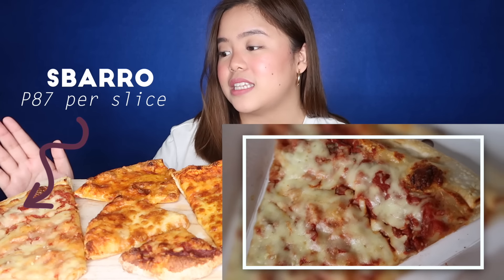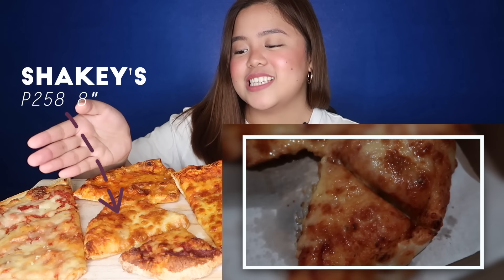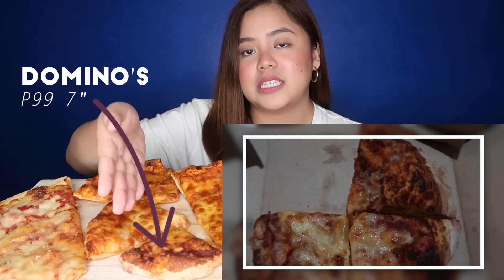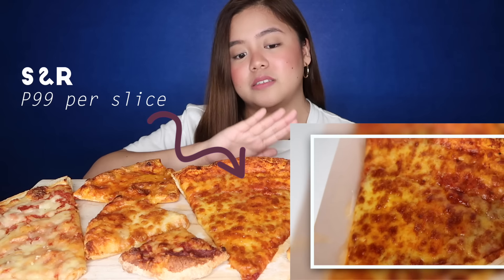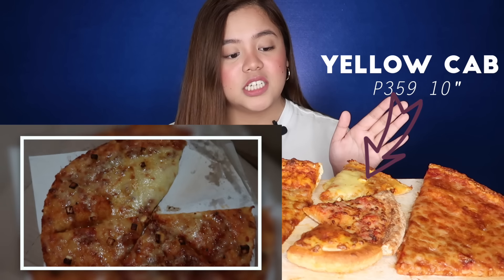The first pizza is from Sparrow — this is 87 pesos. Next is from Brooklyn's Pizza, 260 pesos for 10 inches. Next is from Shakey's, 258 pesos for 8 inches. This one below is from Domino's, only 99 pesos for 7 inches. In the middle we have the cheese pizza from S&R, 99 pesos per slice. Beside it is the four cheese pizza from Yellow Cab, 359 pesos for 10 inches.